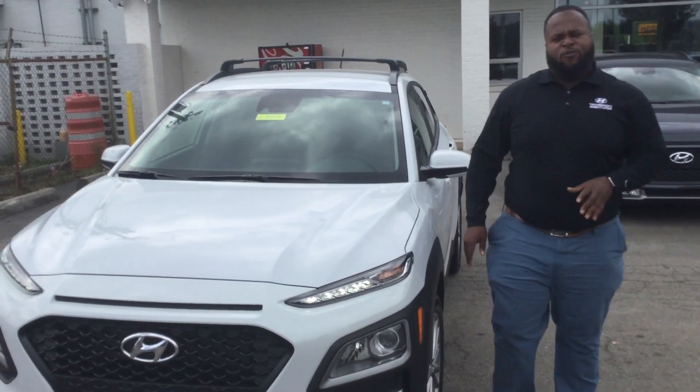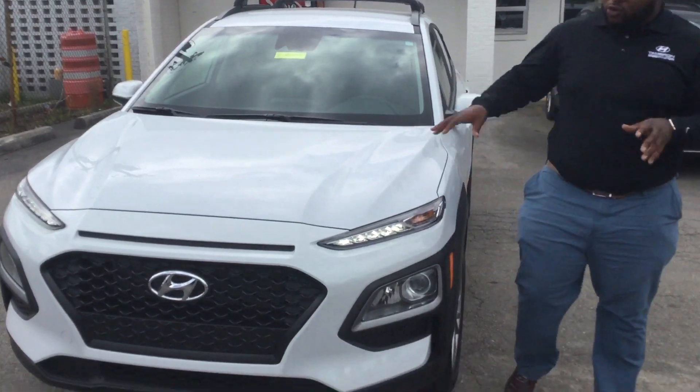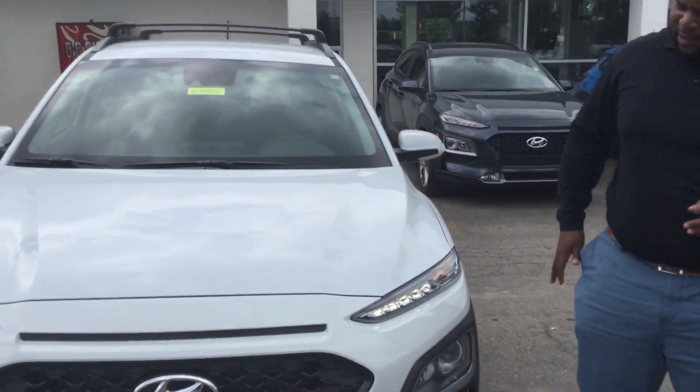Hey, it's Zach here from Tamron Hyundai. Thank you for your inquiry on the Kona. You can see I have one right behind me. This is a beautiful vehicle — 2019. Let's take a look at it.